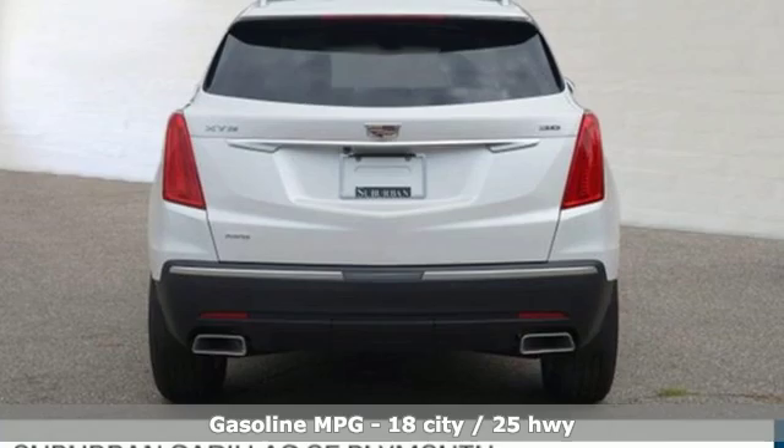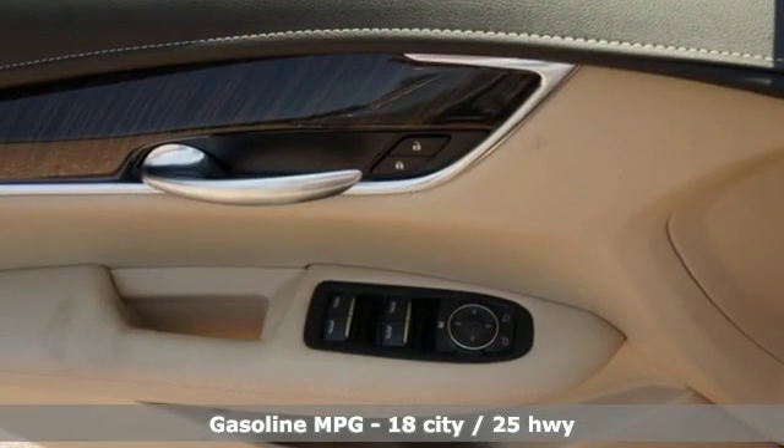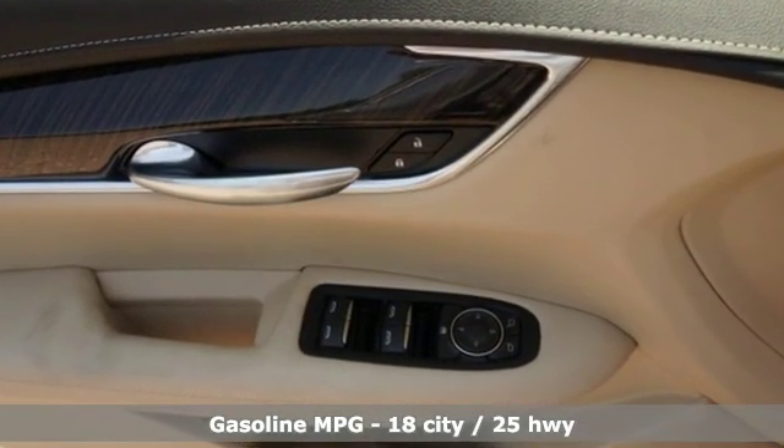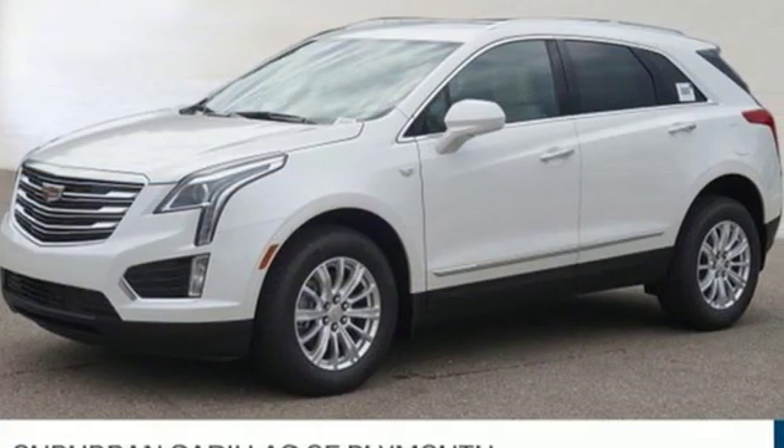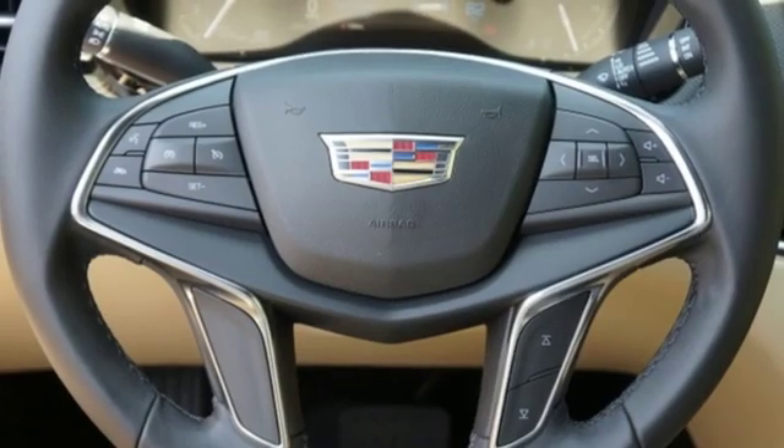Features include V6 engine, gas pressurized shocks, streaming audio, doors and push button start proximity key, and dual zone climate control.